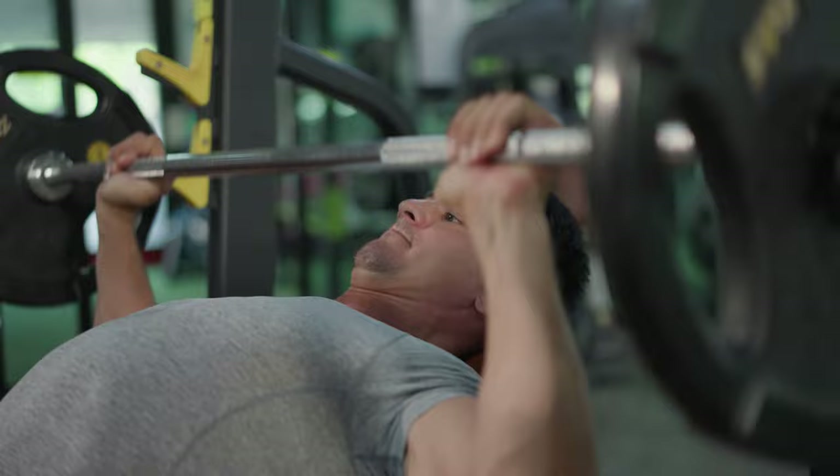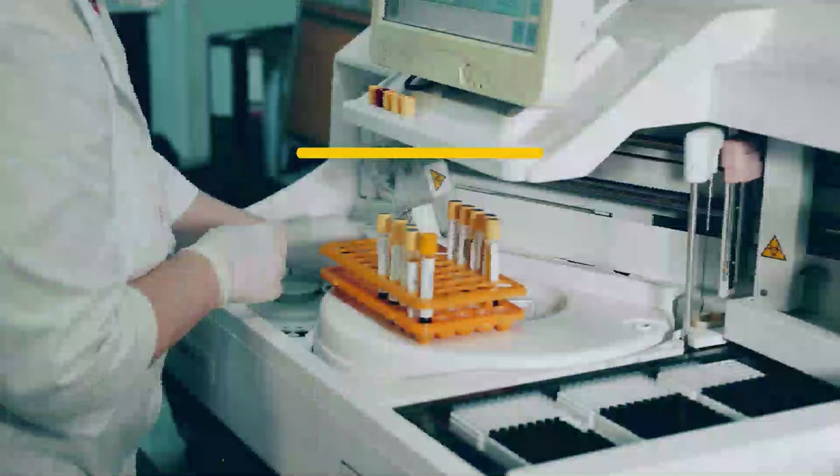However, the powder is high in calories, so without adequate physical activity it can cause excess weight gain.